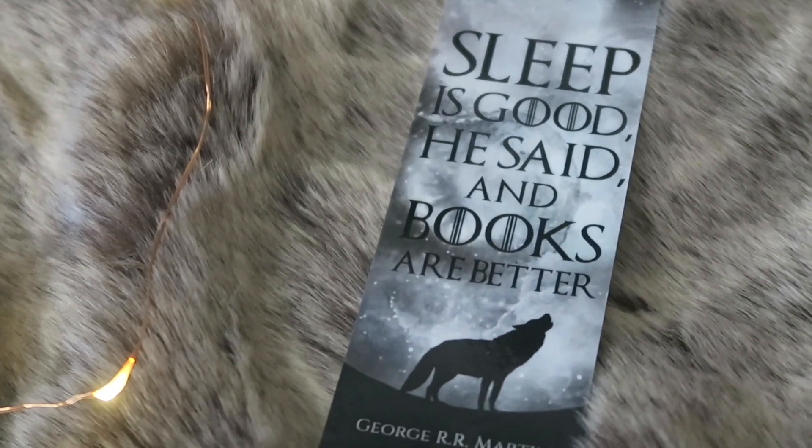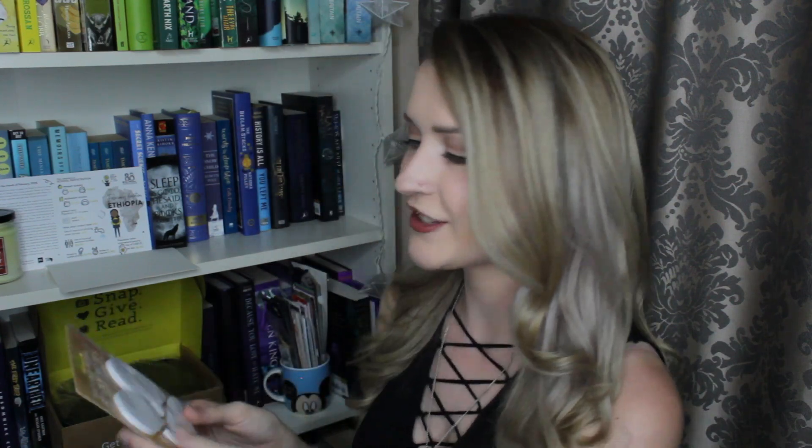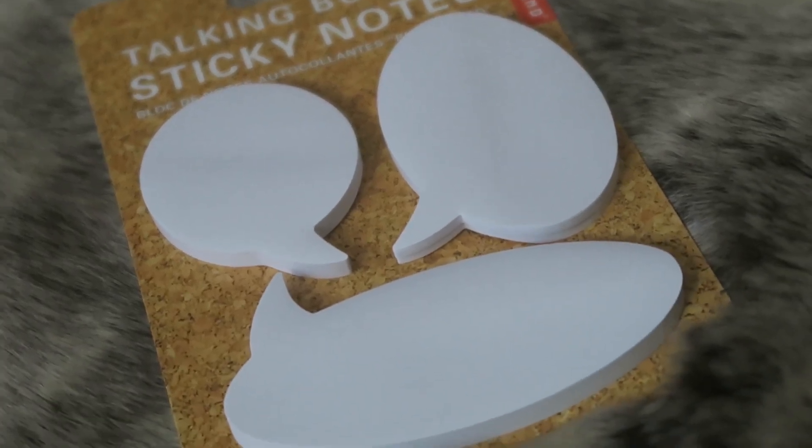On the top we have a letter from the author, which I'll read once we get to the book. As always there is a Page Habit bookmark — on one side it has Page Habit and on the other it has a quote from George R.R. Martin: 'Sleep is good, he said, and books are better.' We also have some talking bubble sticky notes. I love sticky notes a lot and I find them really useful for my bullet journal — for example to write a quick note for a future spread. So I'll definitely be making good use of these.